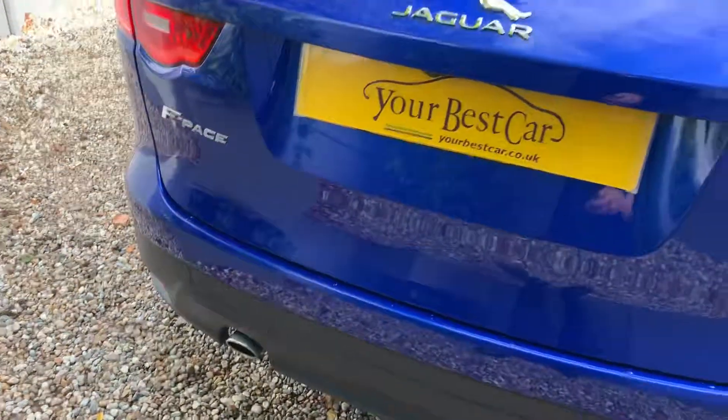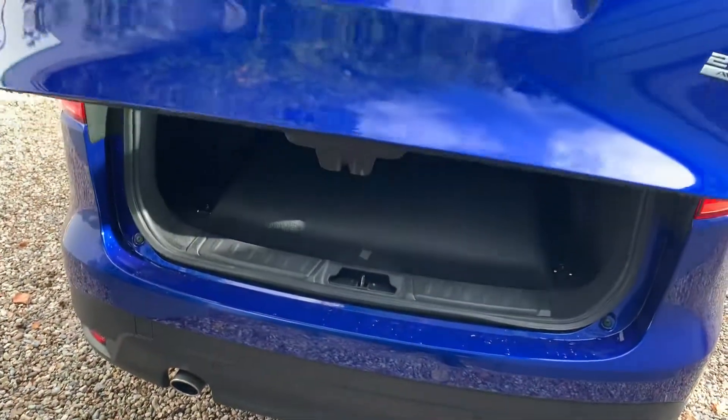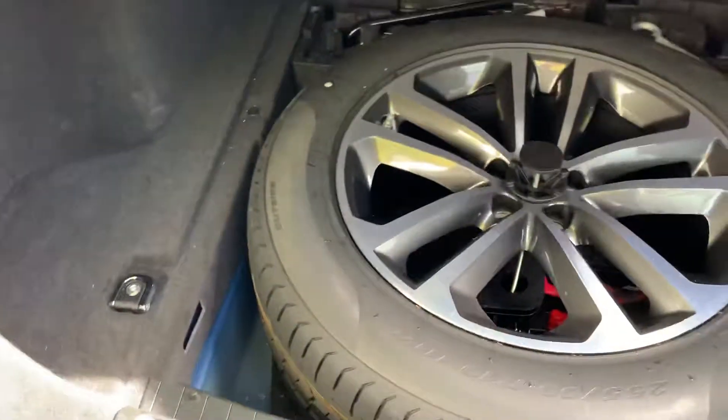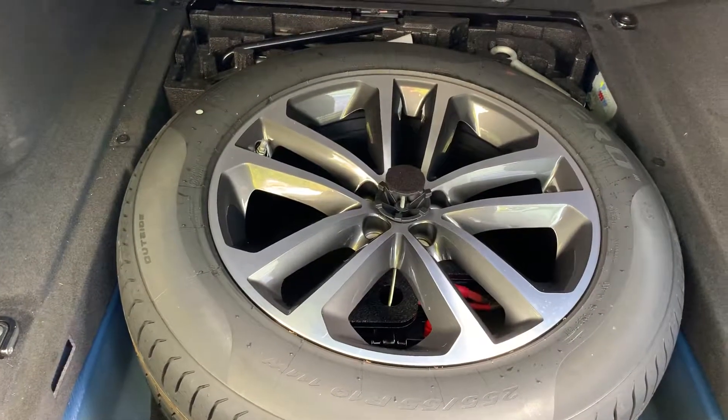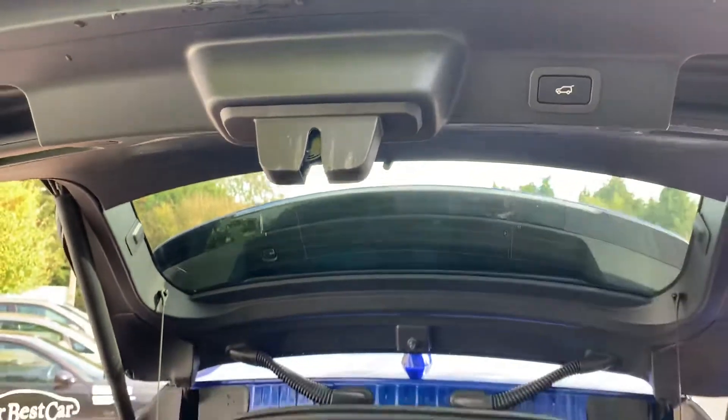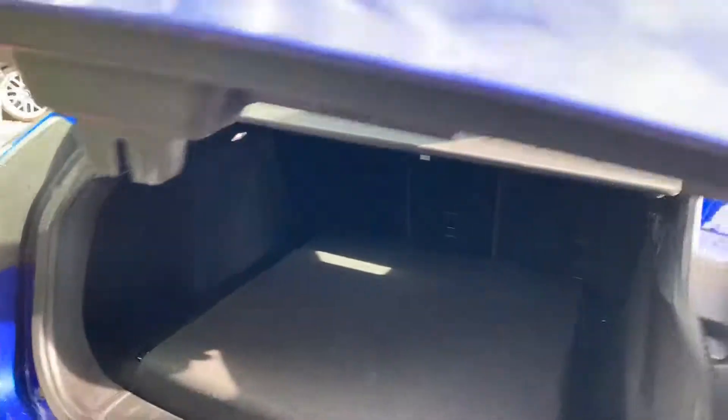You've got two keys for the vehicle, both of which open the tailgate, and under here you've got the colossal full-size alloy wheel spare. Really handy if you're stuck on the side of the road with a puncture — it's great to have the full-size spare.